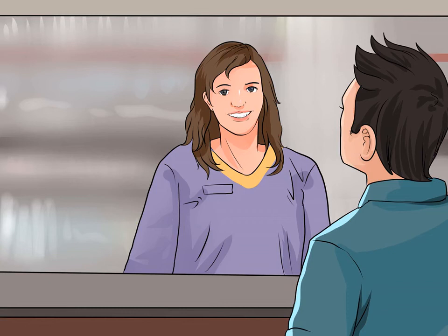Acting friendly and professional. Smile when you greet your customers. You want your customers to feel welcome, and that starts with your body language. Stand tall, smile, and approach them briskly. Everything about your manner should say, I'm glad you're here.